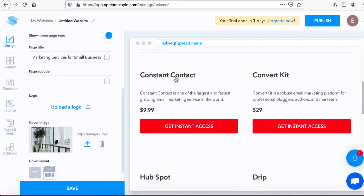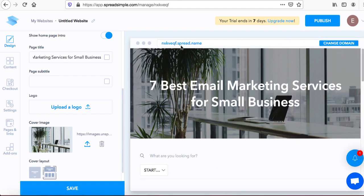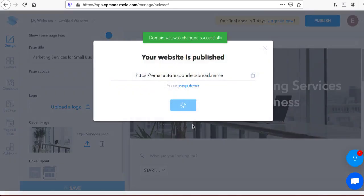We now have a dropdown filter where people can shop by budget, product names, product descriptions, pricing, and a call-to-action button they can click to go to the product website. The next step is to change the domain. Click on 'Change Domain' and type something relevant — for example, 'email auto responder.' If it's available, press enter and click save.